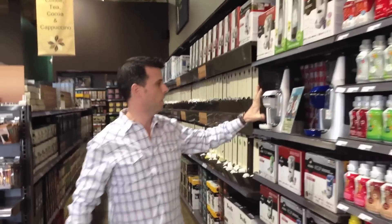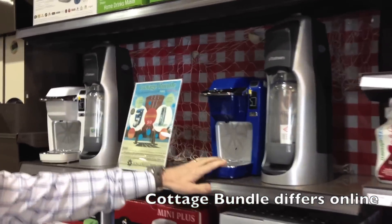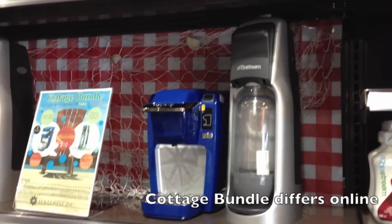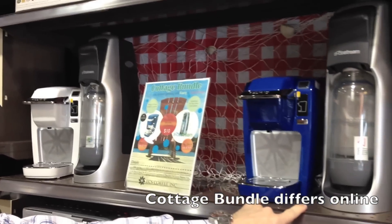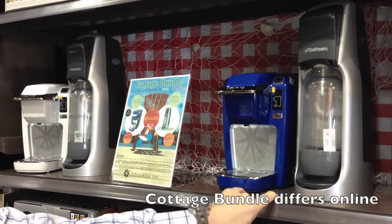We have a great SodaStream Cottage Bundle with Keurig this month. You can buy a Keurig Mini and a SodaStream together — they're $79.99 each all month long in the month of May. Take $10 off if you buy both.